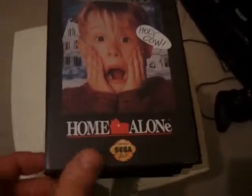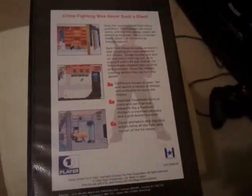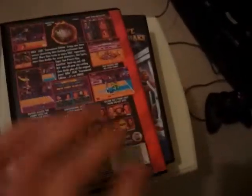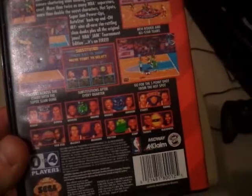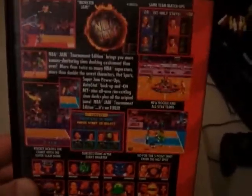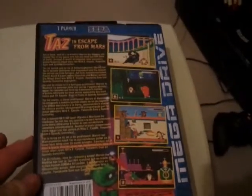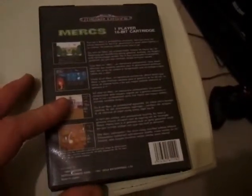Home Alone - all these now are from Game World in Leicester. I think this was about £3.99 as well, released in 1992, a 1 player game. NBA Jam Tournament Edition, I think this was about £2.99, a 1-4 player game released in 1994. Next is Taz and Escape from Mars, £3.99 from Game World, a 1 player game released in 1994. And last is Mercs, a 1 player game released in 1990.